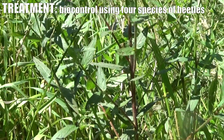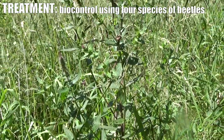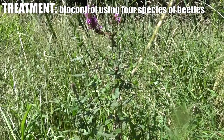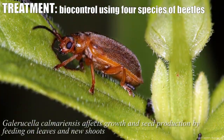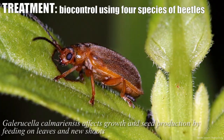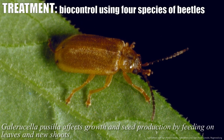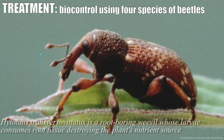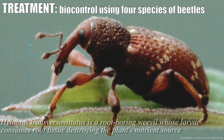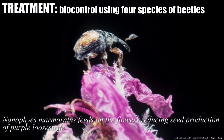Thankfully, for purple loosestrife there actually is a treatment, and most of it is already happening without any of our assistance. There's a biocontrol — in this case it's four different beetle species that have been introduced, and it has actually been very successful over the last ten years in controlling purple loosestrife around the state. If you want to get beetles in your wetland because the loosestrife is still very heavy, the beetles are readily available.